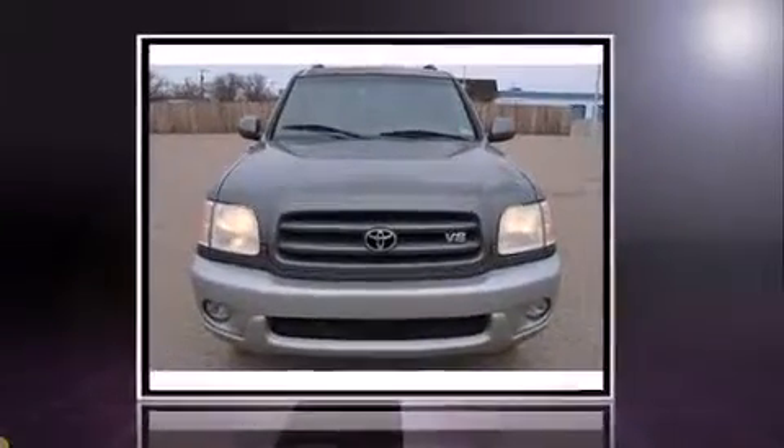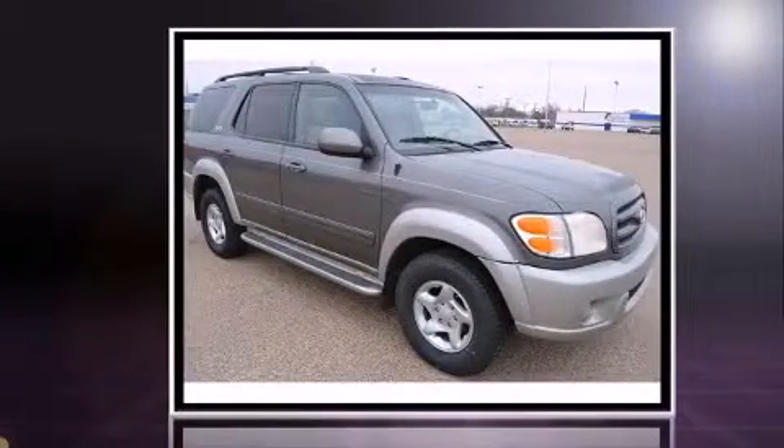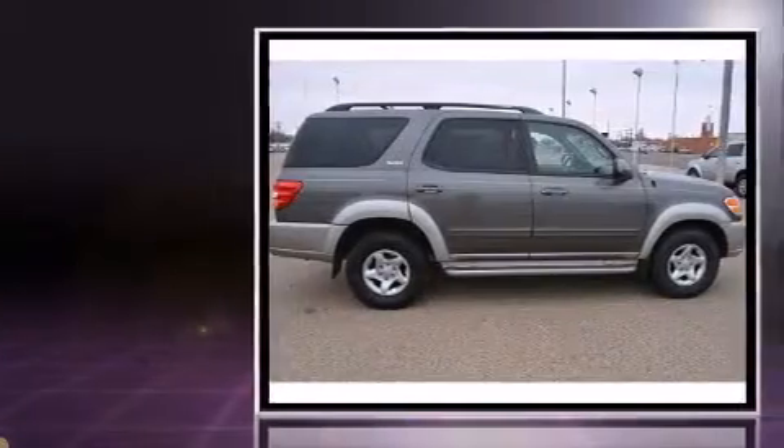Outstanding design defines the 2003 Toyota Sequoia. Smooth gear shifts are achieved thanks to the powerful eight-cylinder engine, providing a spirited yet composed ride and drive.